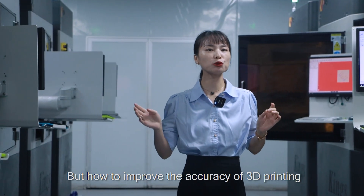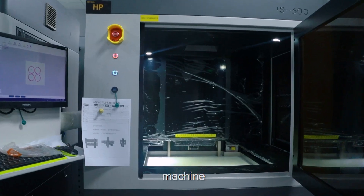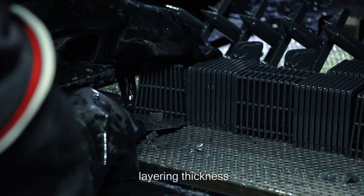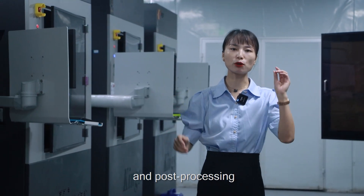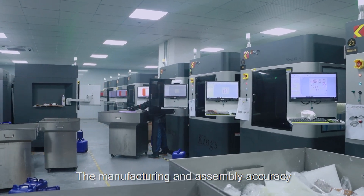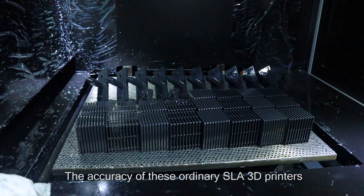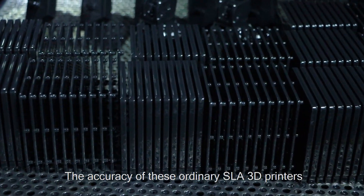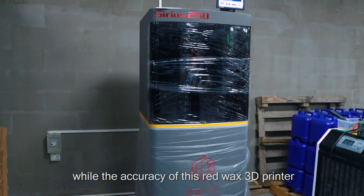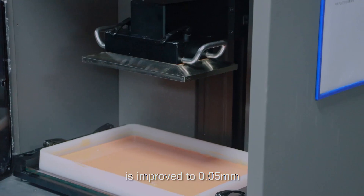But how do you improve the accuracy of 3D printing? There are five aspects: machine, raw material, layering thickness, environmental temperature, and post-processing precision. The manufacturing and assembly accuracy of the machine itself affects its printing accuracy. The accuracy of ordinary SLA 3D printers can reach 0.1 millimeters, while the accuracy of this red wax 3D printer is improved to 0.05 millimeters.